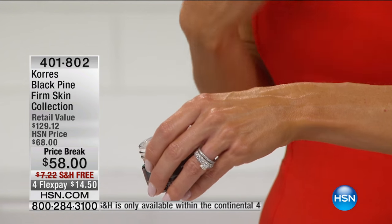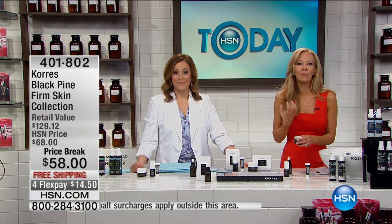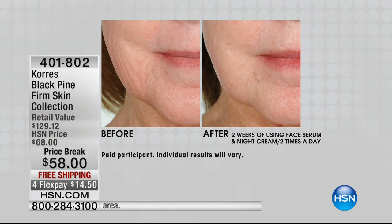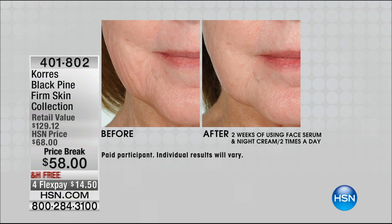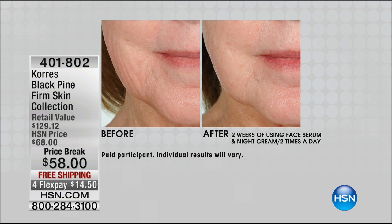You are getting pure black pine polyphenols, black pine peptides, Hexapeptide-11 — patented ingredients. It just melts right over that black pine sleeping oil, and you wake up in the morning and you're going to say my skin looks lifted, my skin looks smoother. Let's look at these results — on the before, you can count the lines on her face. Everybody's coming close to their TV or computer monitor.